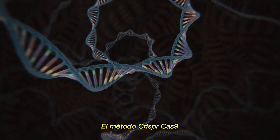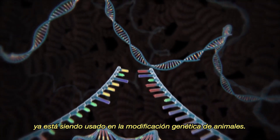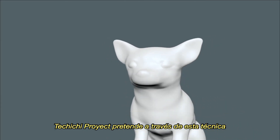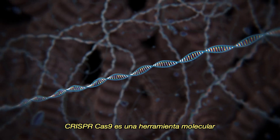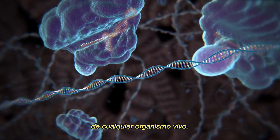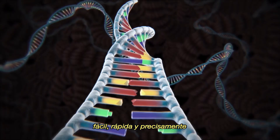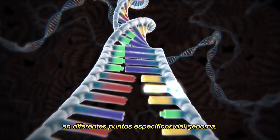The CRISPR-Cas9 method, within its revolutionary uses, is already being used in animals' genetic modification. Tatiichi Project intends, through this technique, to rebuild the perfect chihuahua. CRISPR-Cas9 is a molecular tool used to edit or correct the genetic information of any living organism, offering the possibility of changing a DNA sequence easily, quickly, and accurately in different specific points of the genome.